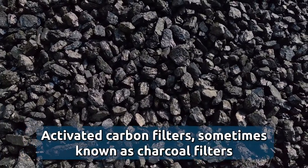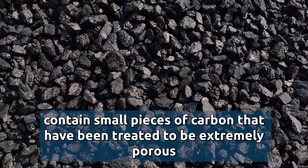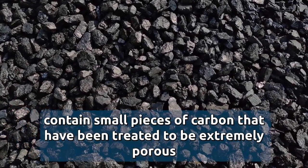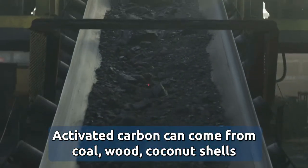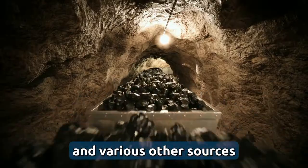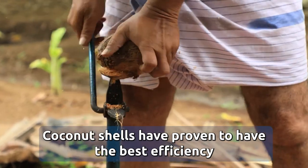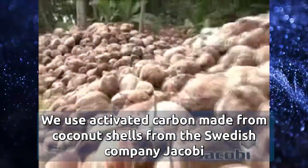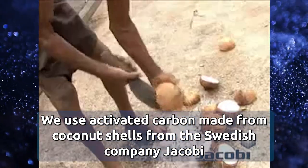Activated carbon filters, sometimes known as charcoal filters, contain small pieces of carbon that have been treated to be extremely porous. Activated carbon can come from coal, wood, coconut shells, and various other sources. The quality of the activated carbon makes a difference — coconut shells have proven to have the best efficiency. We use activated carbon made from coconut shells from the Swedish company Jacobi.